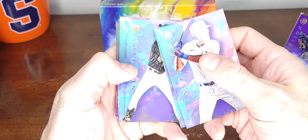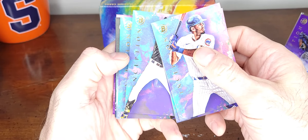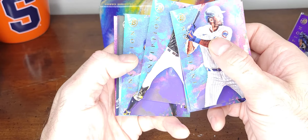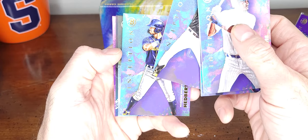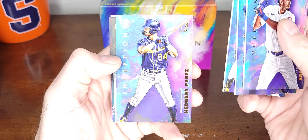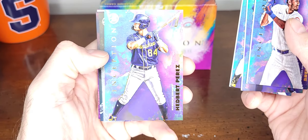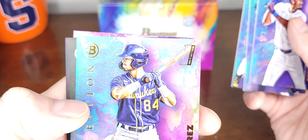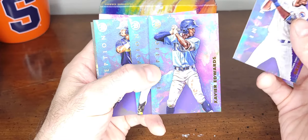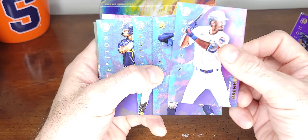All good ones here. I think the last second-to-last cards are the autographs. And then another good one — Edbert Perez, he's a good one, I think he's like 18. With the Inception, I pulled the autograph out of his Bowman Sterling — you can check that video out. That's a pretty decent pack right there.